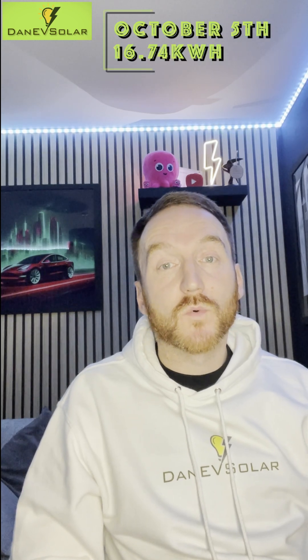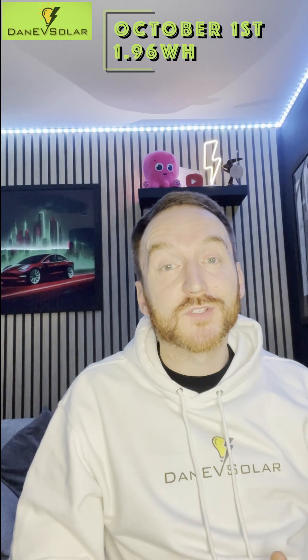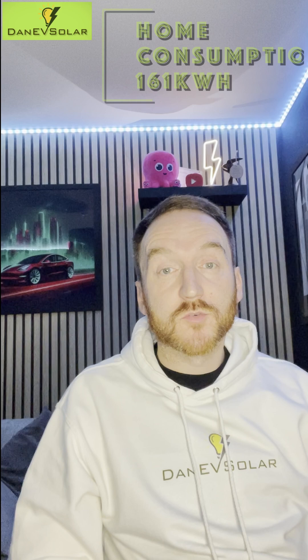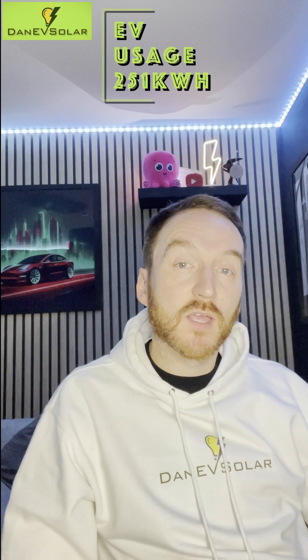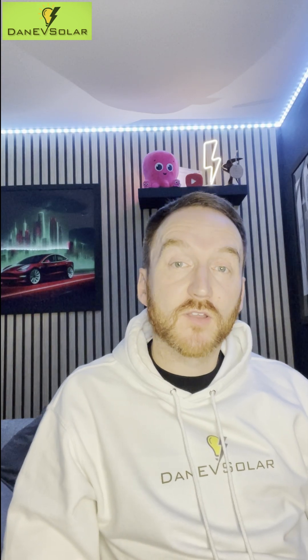The best day for solar generation was 16 kilowatt hours on the 5th of October; the worst day was just under 2 kilowatt hours on the 1st of October. Grid import was 103 kilowatt hours, home consumption 161 kilowatt hours, EV usage 251 kilowatt hours, and I exported 229 kilowatt hours of energy back to the grid.